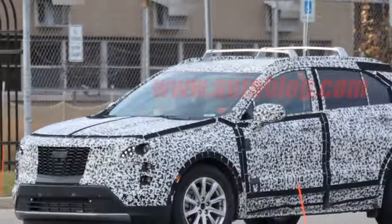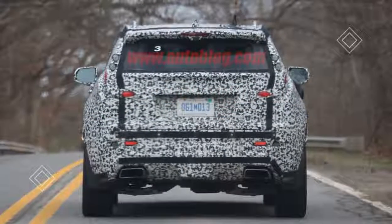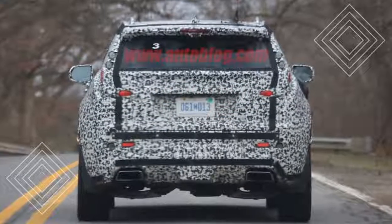We can also see up on the C-pillar, which indicates that the XT3 will also have tall vertical elements on those pillars, like on the Escalade.